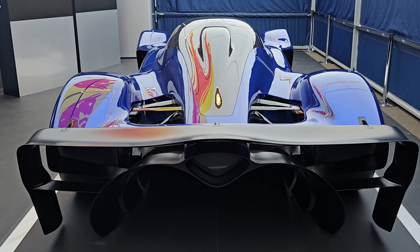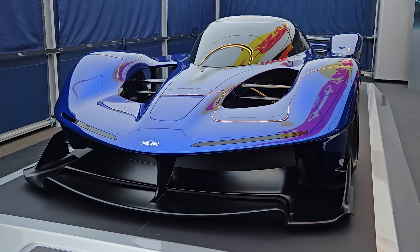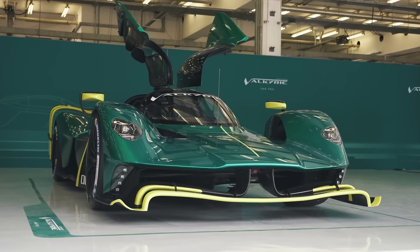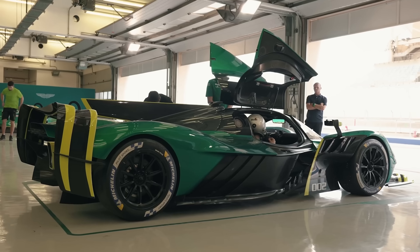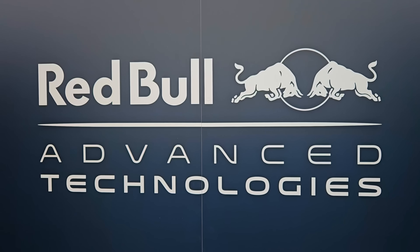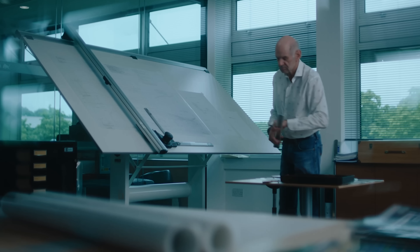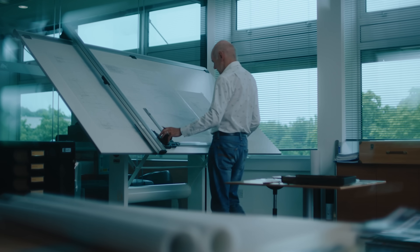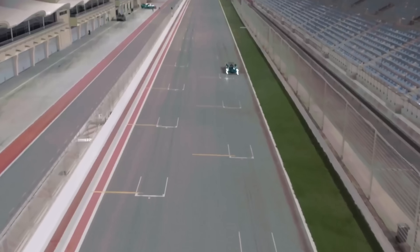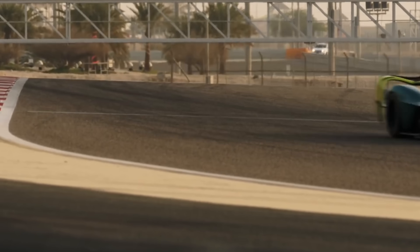You might think the new RB17 looks slightly familiar. There are definitely some angles where it's similar to another track-focused hypercar — the Aston Martin Valkyrie AMR Pro — and there could be good reason for this. The Valkyrie was actually developed by Aston Martin and Red Bull Advanced Technologies, a spin-off from the main Red Bull Formula 1 team. Adrian Newey played a big part in designing the Valkyrie, making its crazy body produce as much downforce and as little drag as possible, which is why it looks a lot more like a Formula 1 car with a roof than any other hypercar currently on sale.